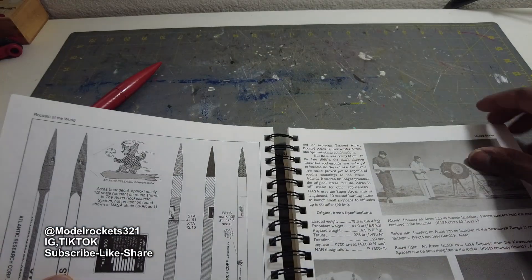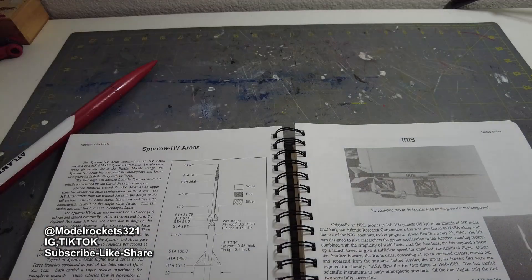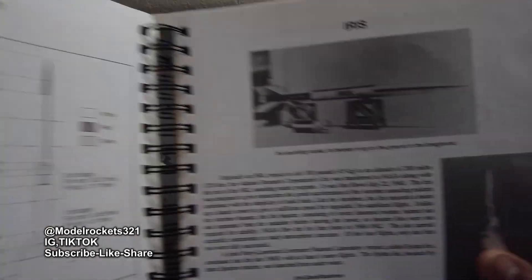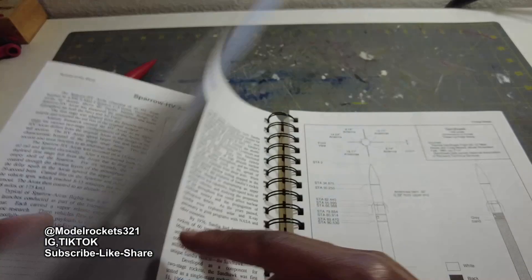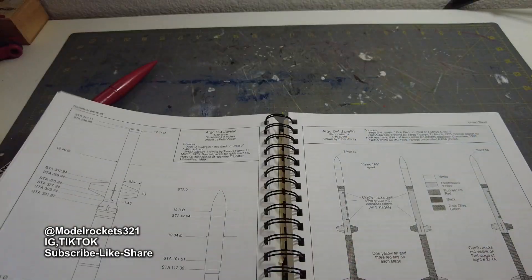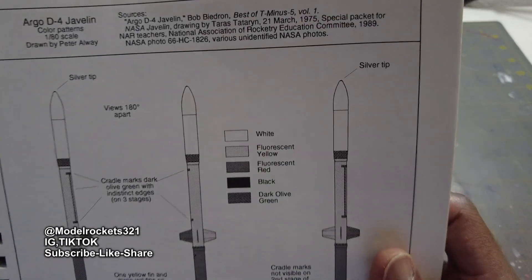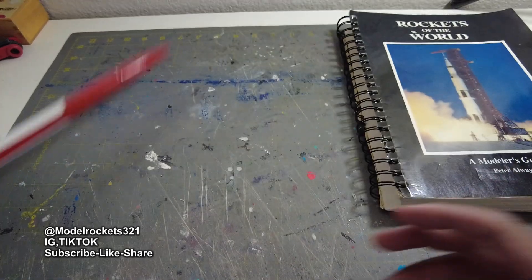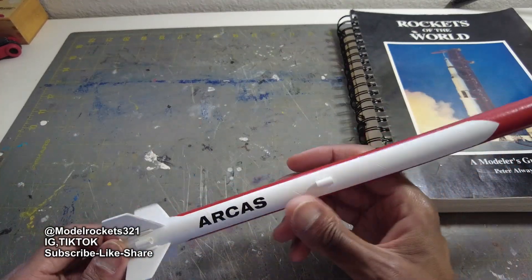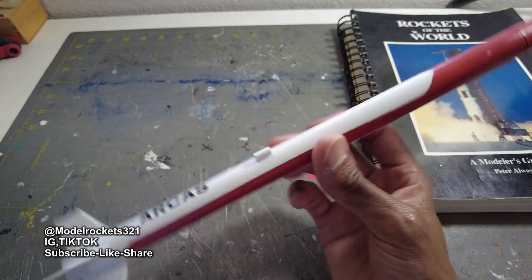That white version actually has the same Atlanta Research Corporation logo that the Iris sports. I do have an Iris — it's actually my Level 1 certification rocket, a 4-inch Iris. The Iris actually had a booster too. Rocket to the World has all this stuff — if you're trying to build something scale, it has all the paint schemes, colors, and everything you need.